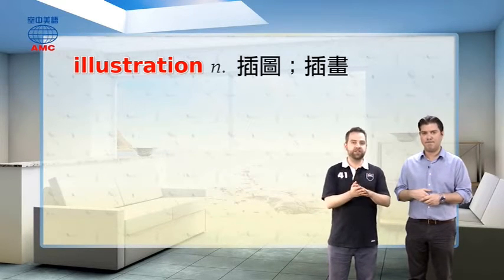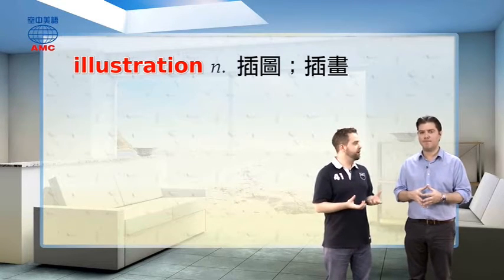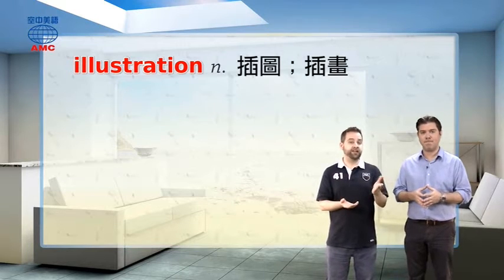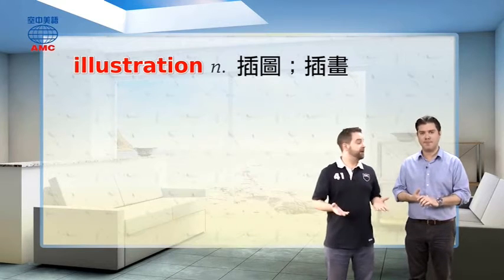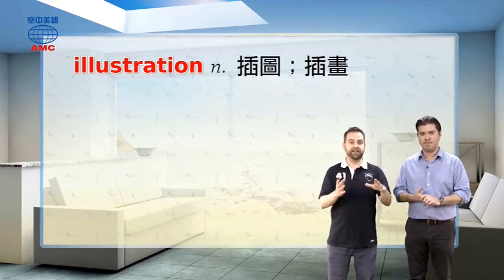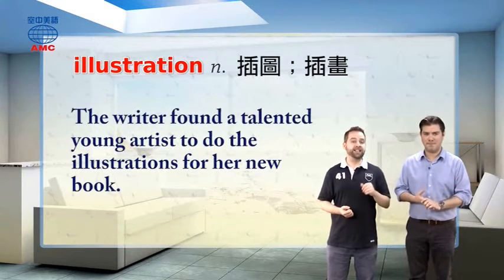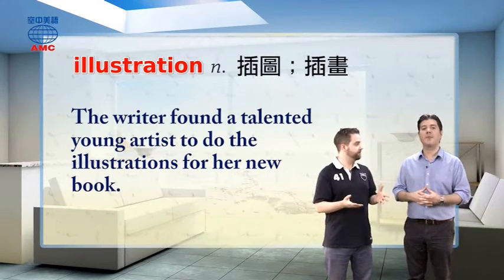Sometimes in a children's book, you might have lots of illustrations. In more of a grown-up novel, you might not have any at all. Some might have an illustration at the front or maybe one or two. One place you often find them is on the cover of the book — the cover art. That is an illustration. So we could say the writer found a talented young artist to do the illustrations for her new book.